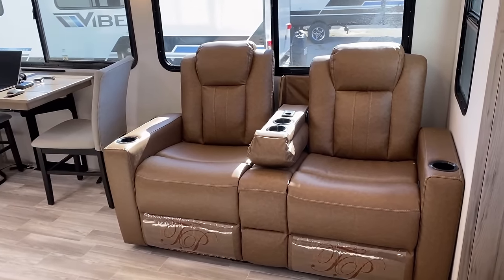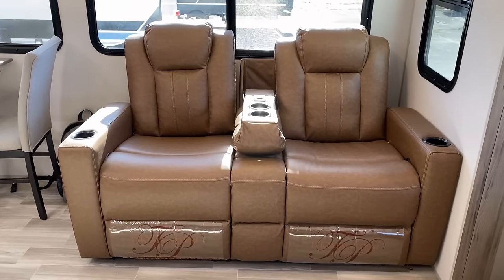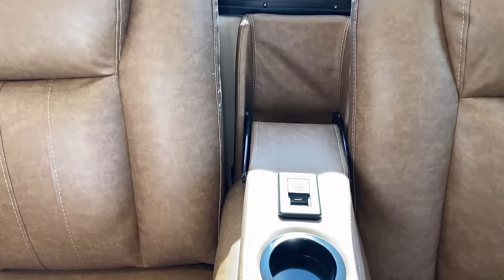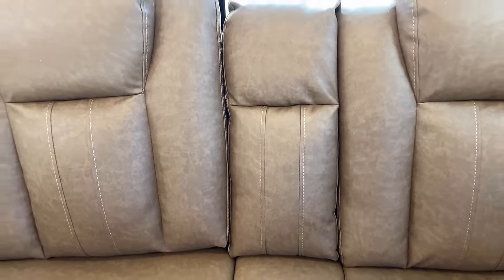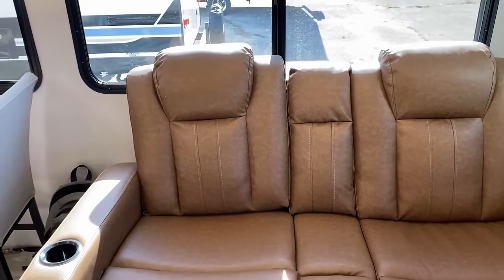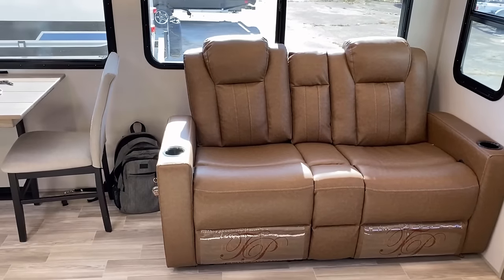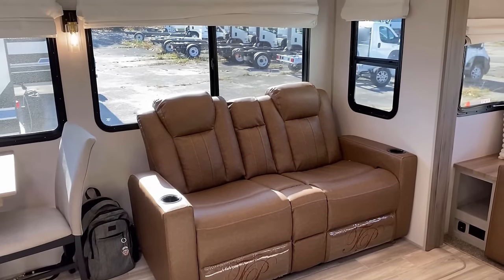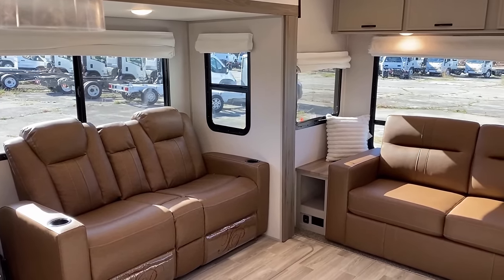Over here, I love what manufacturers do when they offer the choice between a population-controlling armrest — which does have a single Type-A USB plug in there, so a slow charger, but it can keep a device kind of topped off — or you could open that up and have more of a loveseat kind of situation. If you want to sling your legs across your partner's lap right there and talk them into giving you a little foot rub or something, I don't know. Just whatever might work.